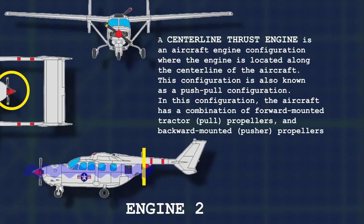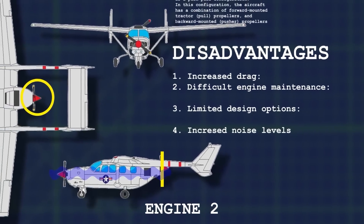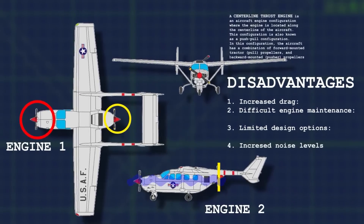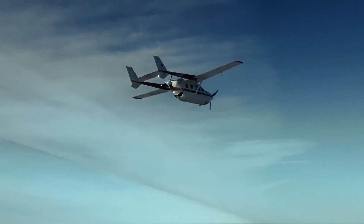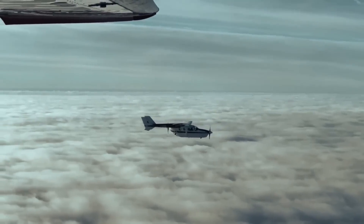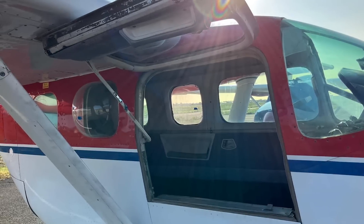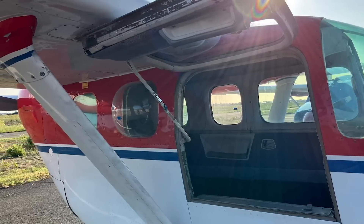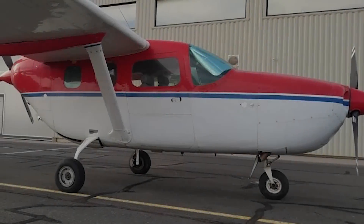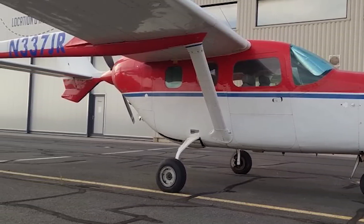This arrangement centralises the thrust line, but it introduces other problems. The noise level inside the cabin can be significantly higher, and vibrations can be pronounced compared to conventional twin-engine designs. The Cessna SkyMaster exemplifies this push-pull design, yet it falls short in terms of efficiency due to several design shortcomings. The cabin is notorious for its loud and vibratory environment, and the aircraft suffers from a lack of adequate baggage space, as the prime location for luggage is occupied by the rear engine. While the centreline thrust design addressed certain safety concerns, it did so at the expense of comfort and overall performance.